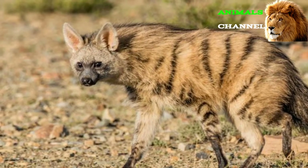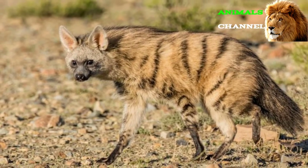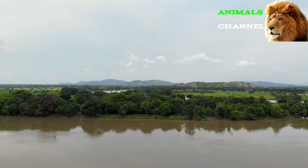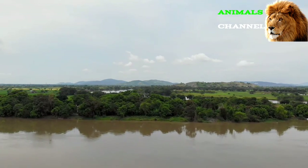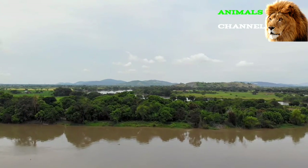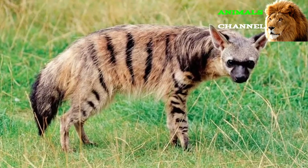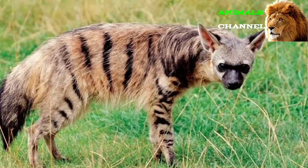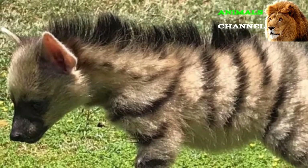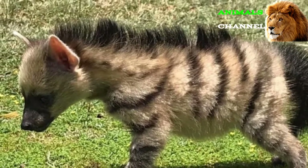Because aardwolves are specifically adapted for eating termites, some of their teeth have evolved into blunt pegs barely even capable of chewing meat. Their powerful jaws are used to defend territory instead. An alternative name for this species is 'maanhaar jackal,' which means 'mane jackal,' even though it isn't closely related to jackals at all.